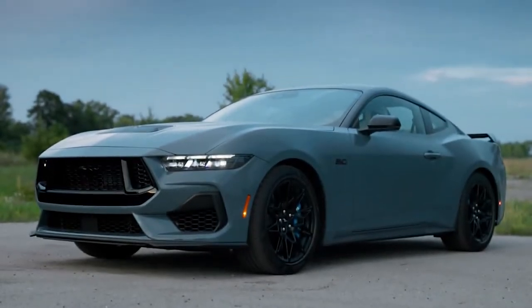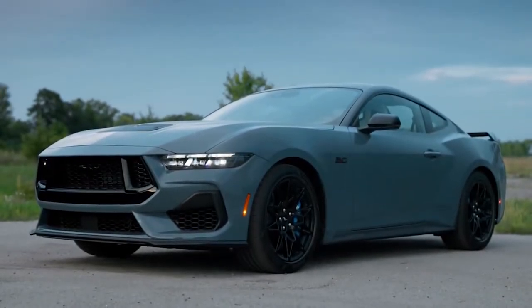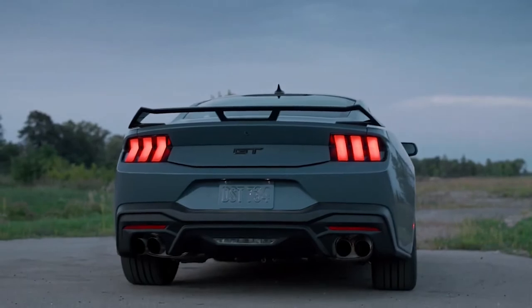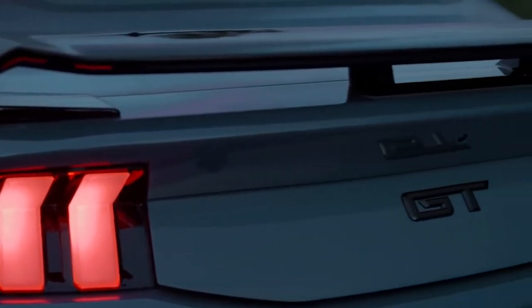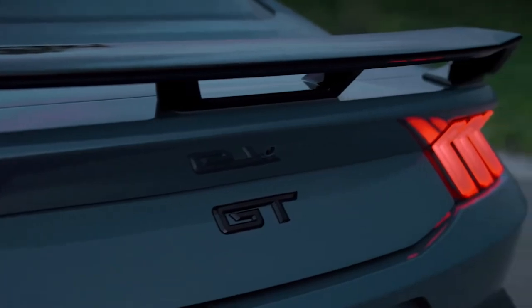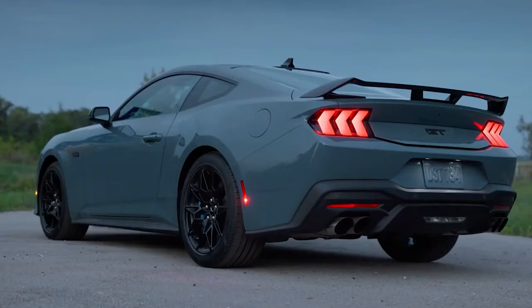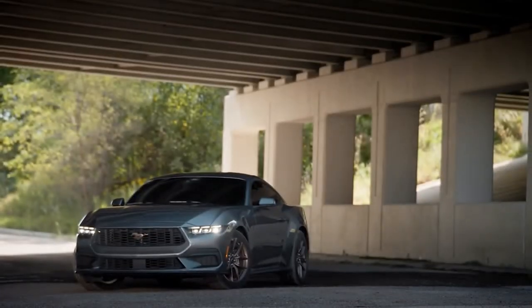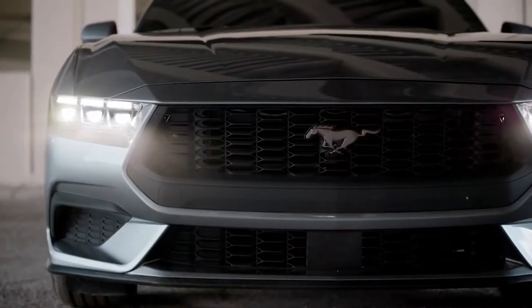The exterior of the 2024 Mustang should look familiar to fans of the car. It's an evolutionary change from the 6th generation edition, but with characteristics that are a bit more muscular. The front and rear of the vehicle are redesigned, but the silhouette and overall dimensions are similar to the current generation Mustang, which was last redesigned for the 2015 model year.